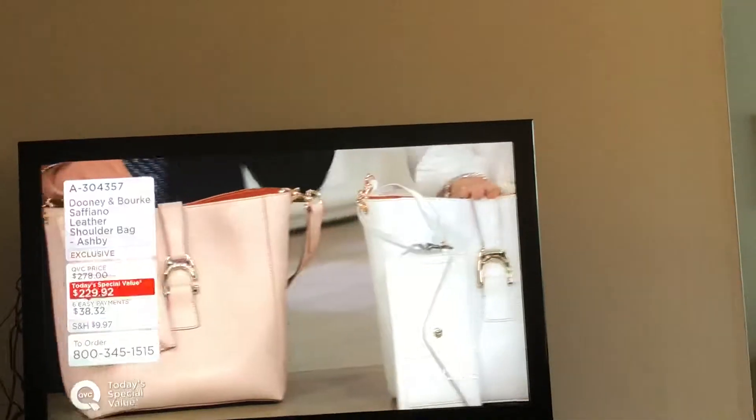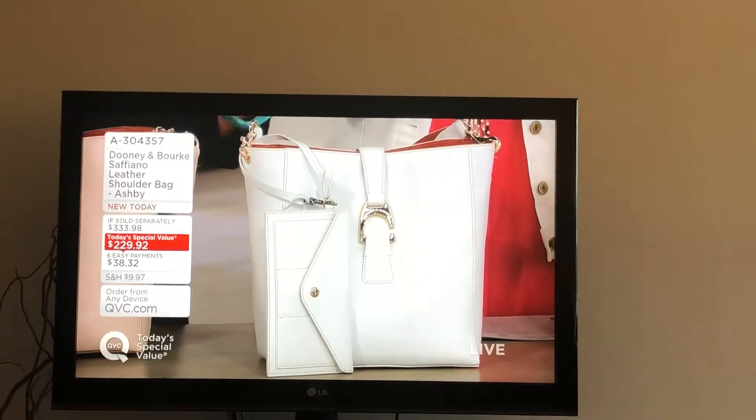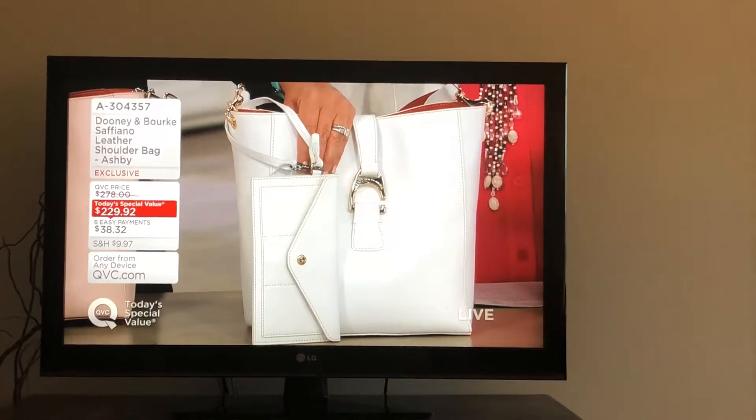This is actually my favorite color. The white is really pretty too. I live in Florida — I carry white all year round. But this is crisp, it's clean. Tell me what you guys think of today's special value. This is one that you're going to wear many, many seasons.